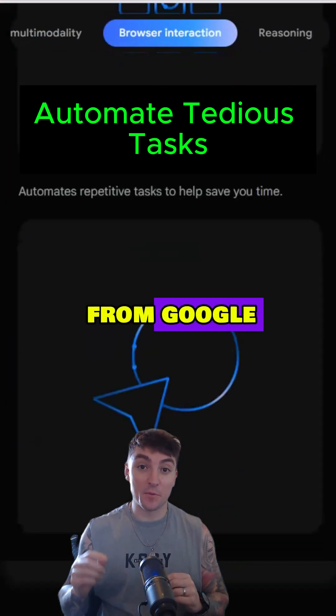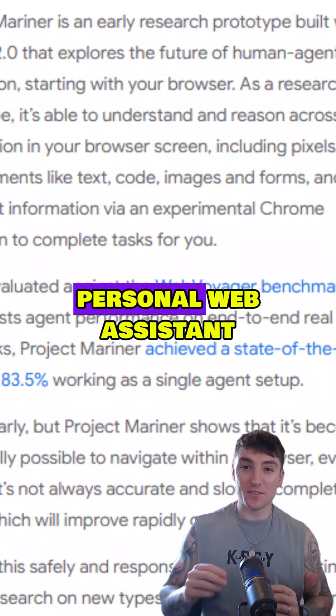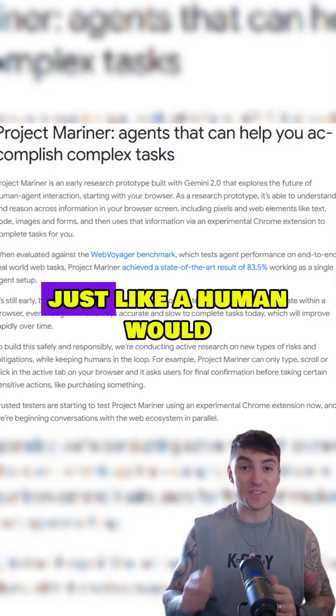You have to check out this latest release from Google, Project Mariner. Built on Gemini 2.0, Mariner acts like your personal web assistant. It can click through websites, it can scroll, it can fill out forms, and it can gather information just like a human would.